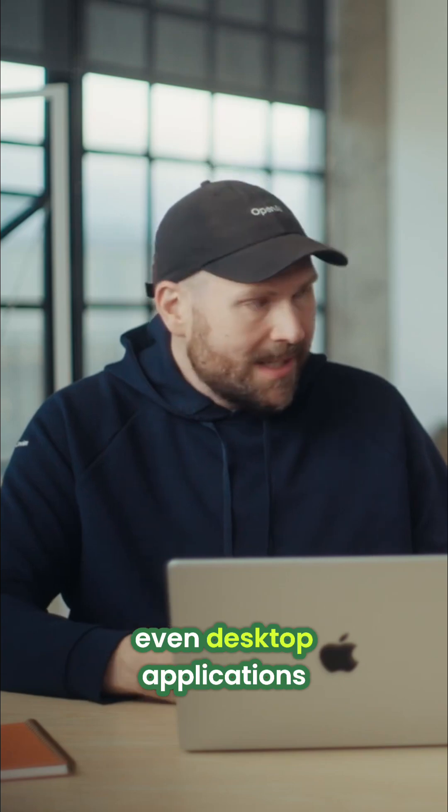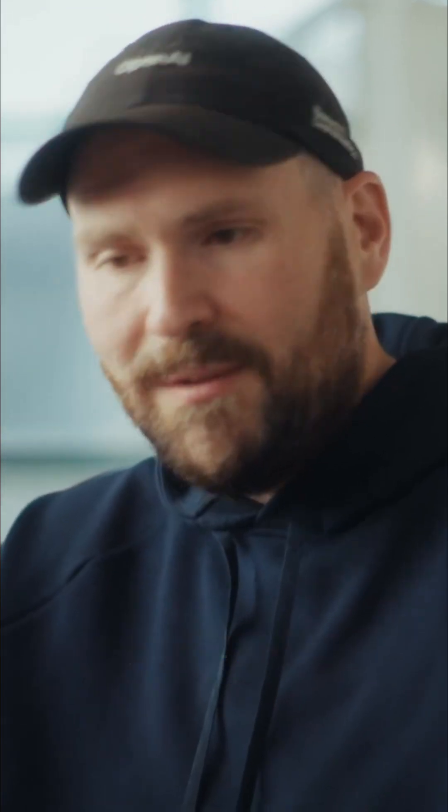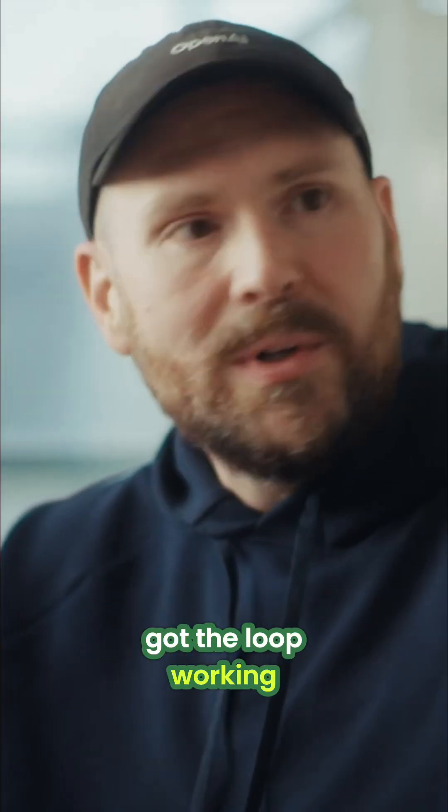We're looking at how to do mobile engineering and even desktop applications. Web was really kind of a proof of concept to make sure we got the loop working.